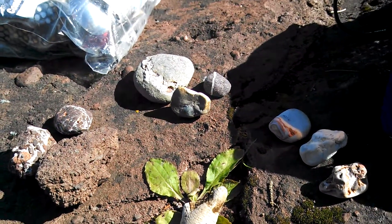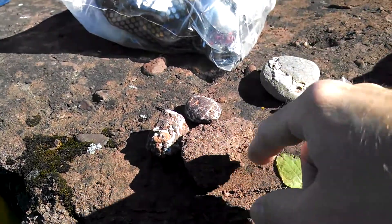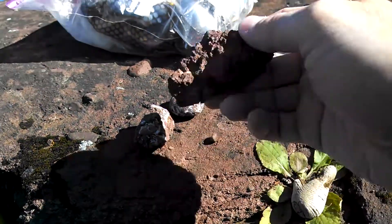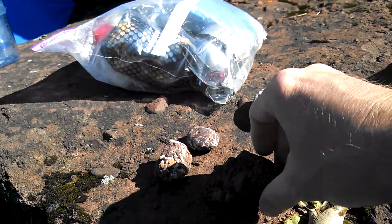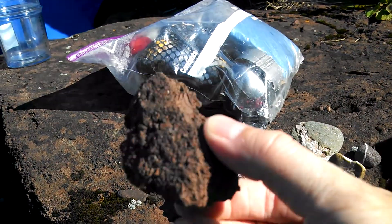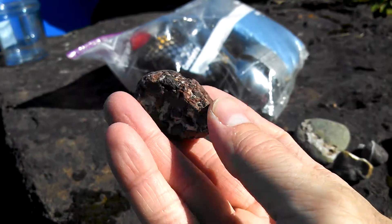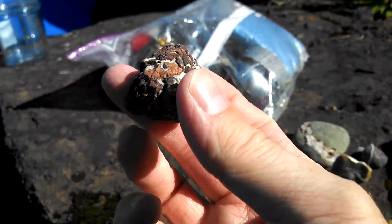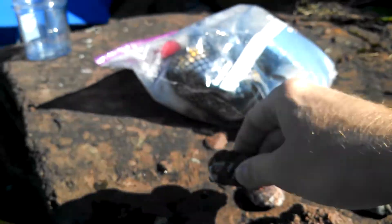It shows up pretty well in the right light. Over here we have our conglomerates — there's quite a bit of large rocks of this shape and size, which are made of a lot of different rocks held together. Here's another one with some white rock in it, with more variety.